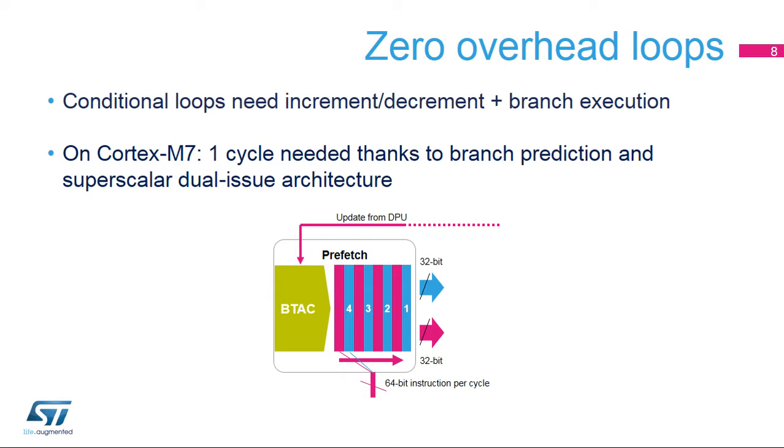The Branch Target Address Cache or BTAC predicts whether the branch can be taken or not and reacts accordingly. It remembers the conditions and, based on the processing, predicts the next address to fetch.